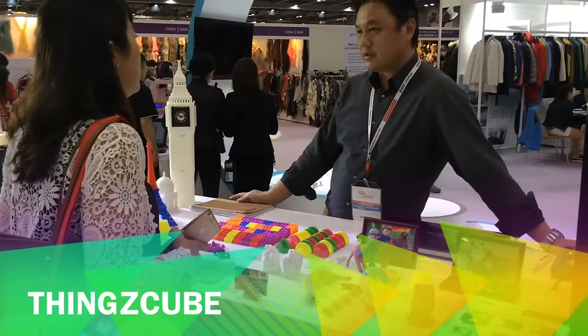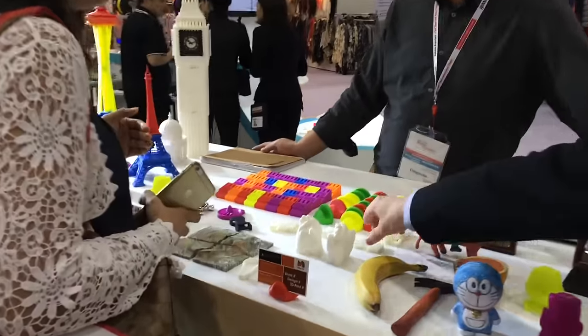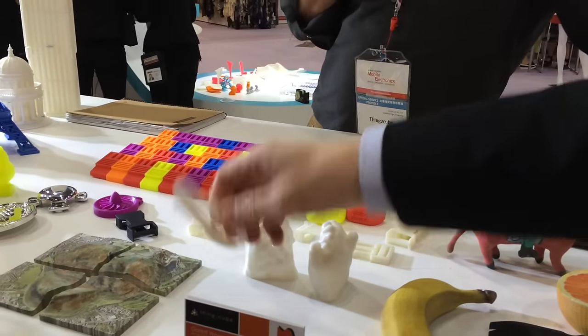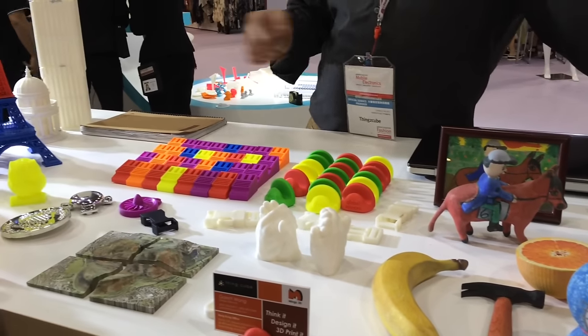Over here we've got Things Cube, who are demonstrating their printing technology. In fashion terms they make things like clips and buckles, as well as all kinds of trinkets and accessories for home and gift use.